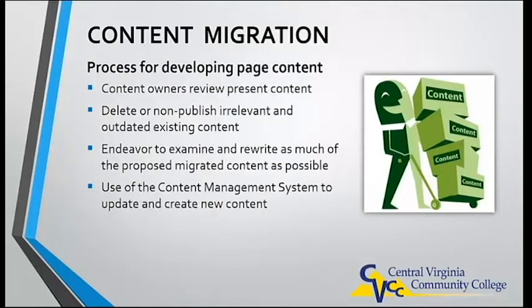Migration of existing website content, as well as the writing and creating of new content, will be an ongoing process using the website's new content management system. Specific area content owners will be established college-wide. These content owners will need to begin working with the content manager to delete, rewrite, and enhance their department web pages.